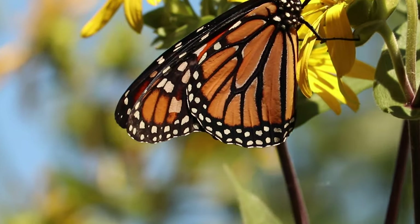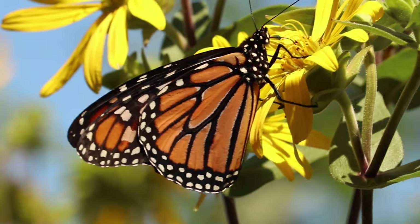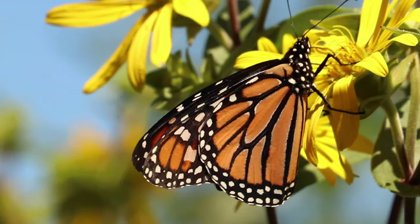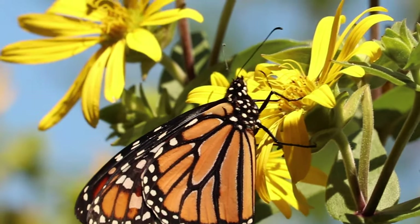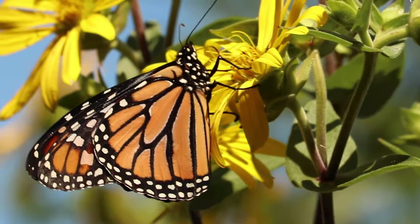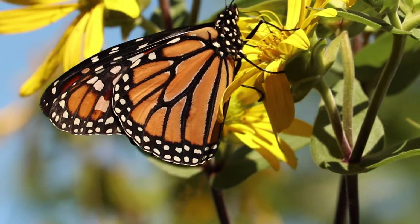And somehow they know exactly where to go. During the summer, an adult monarch will probably live a couple of weeks up to a month. Those that overwinter have a lot more fat in their bodies — they're built to survive longer and they have to survive the entire winter, so they'll live for about three months or so.